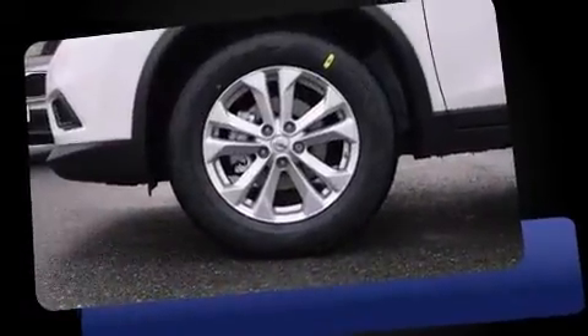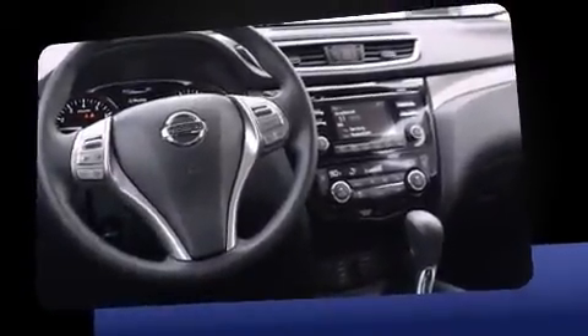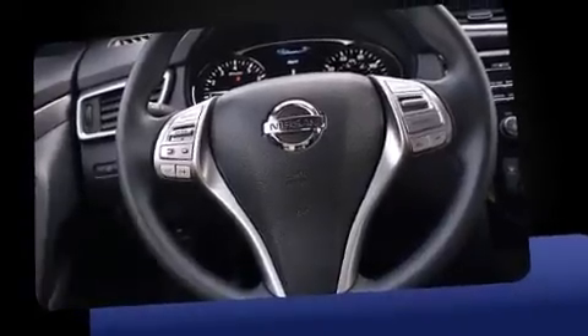It's equipped with tons of terrific amenities, but it won't break your budget. Like all-wheel drive, variably intermittent wipers, a trip computer, remote keyless entry, and cruise control.